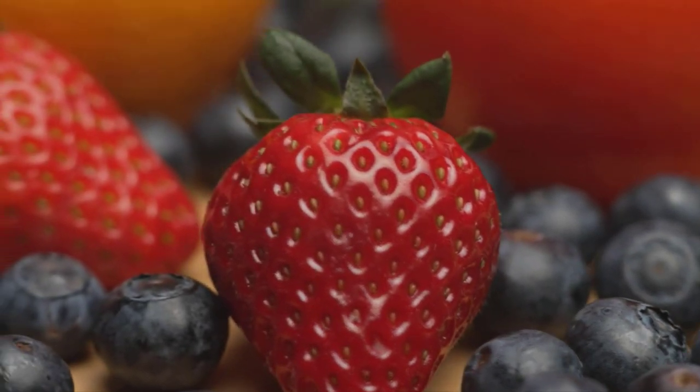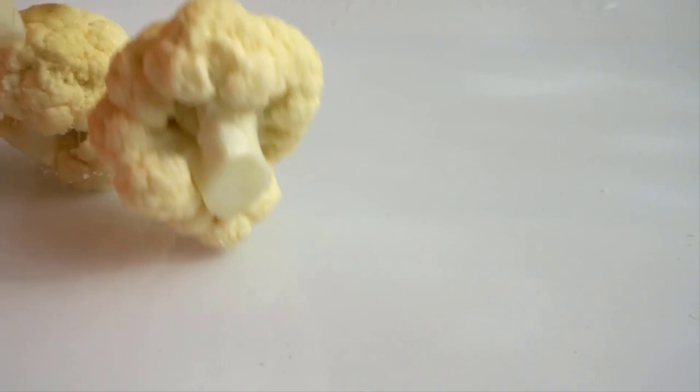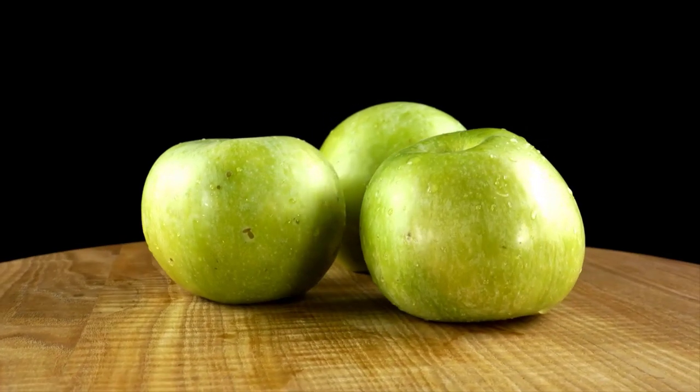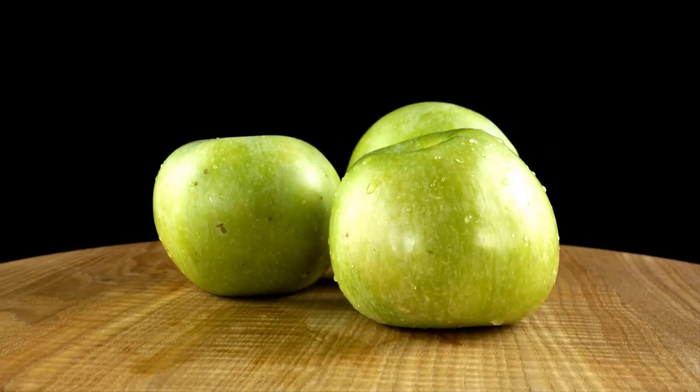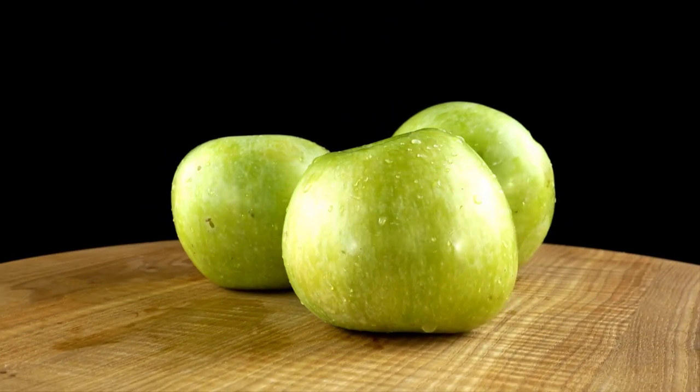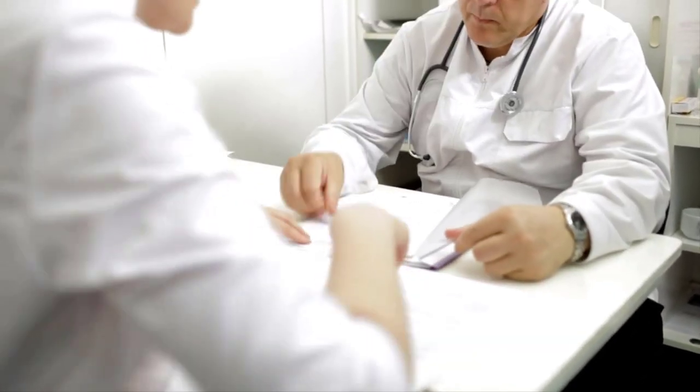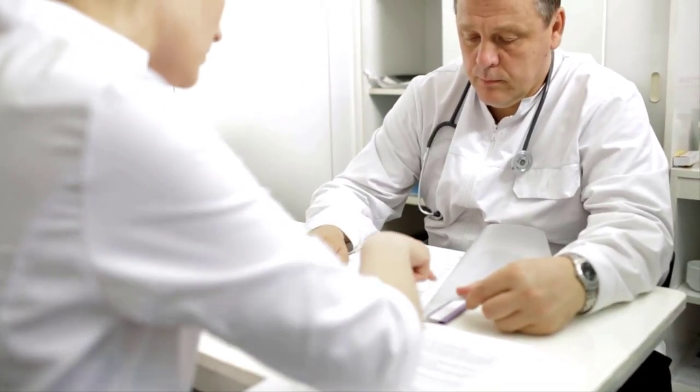And there you have it — our top 10 foods for kidney health. By incorporating these nutrient-packed options into your meals, you're taking positive steps towards supporting your kidneys and your overall well-being. Remember, it's always a good idea to consult with a healthcare professional or registered dietitian before making significant changes to your diet.